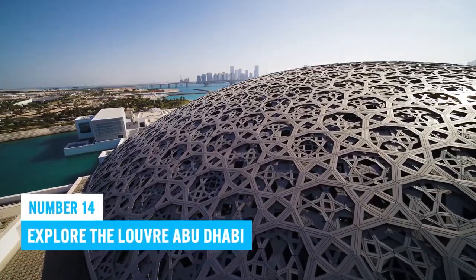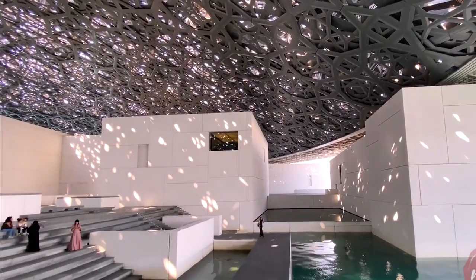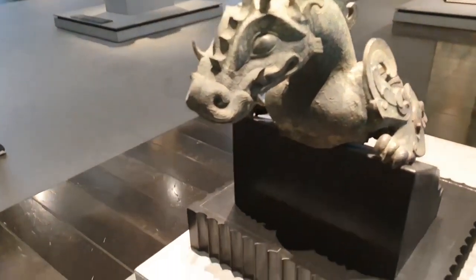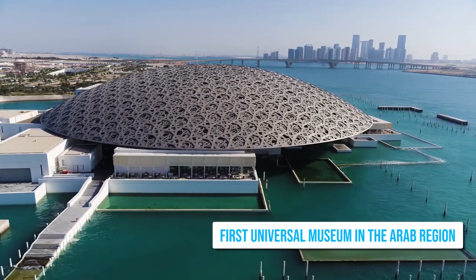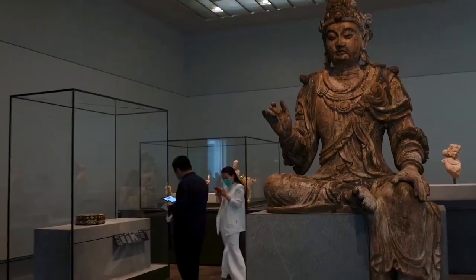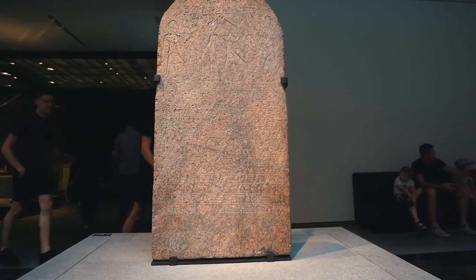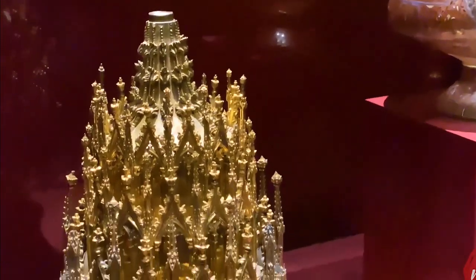Number 14: Explore the Louvre Abu Dhabi. Don't miss the awe-inspiring Louvre Abu Dhabi! This museum showcases historical artifacts from around the world while celebrating cultural exchange. As the first universal museum in the Arab region, it emphasizes cross-cultural connections and universal values through art, using a unique museographic approach and displaying its vast collection chronologically.